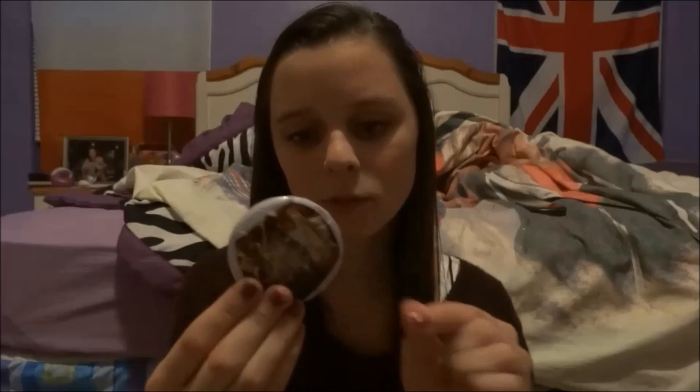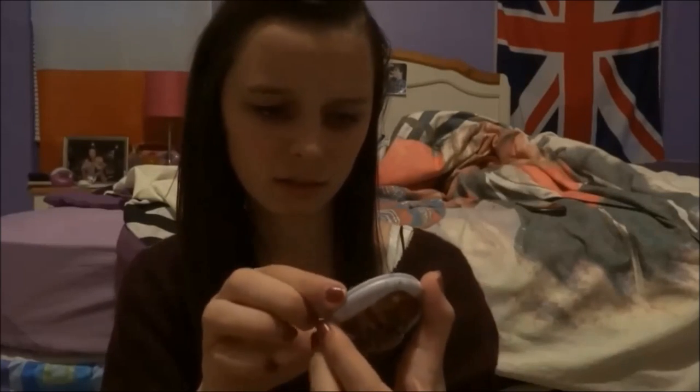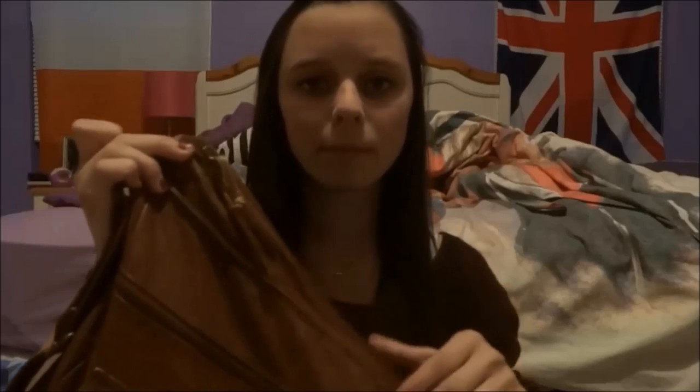I have some headphones so I can listen to my music. I have this little mirror and I taped One Direction pictures on it — it's kind of smudged, I have no idea what happened to it. That's sad. Anyways, it's just a mirror. And then I have a little bobby pin.